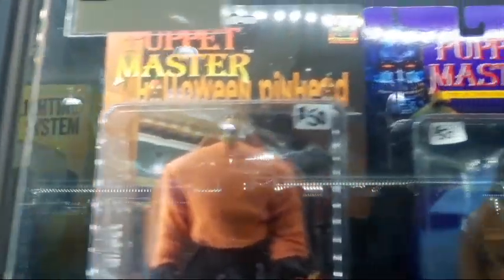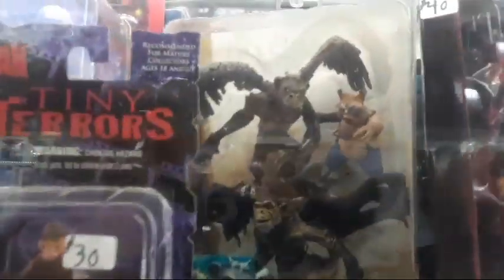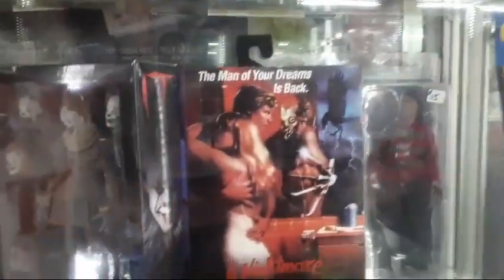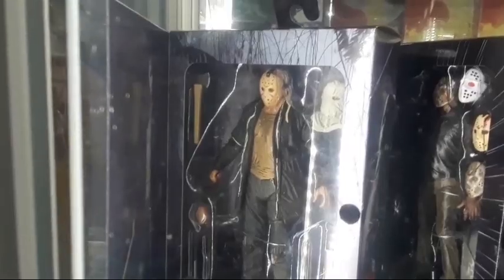Check out this stuff here from Puppet Master — look at all these characters here, nice. I love it, they have tons of collectibles here guys. Look at that T-800. Some Nightmare on Elm Street stuff there. Look, there it is — Friday the 13th, look at that one right there, Jason Voorhees right there. Awesome!